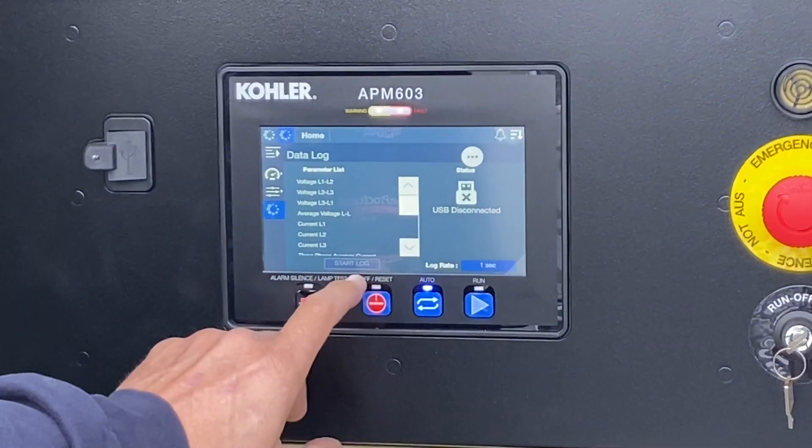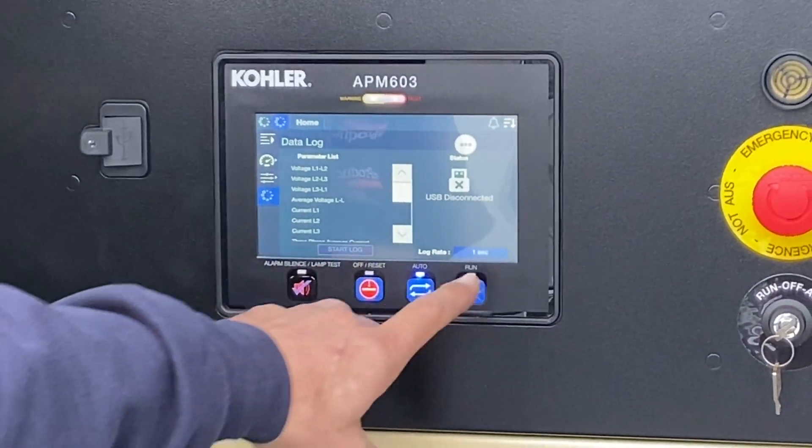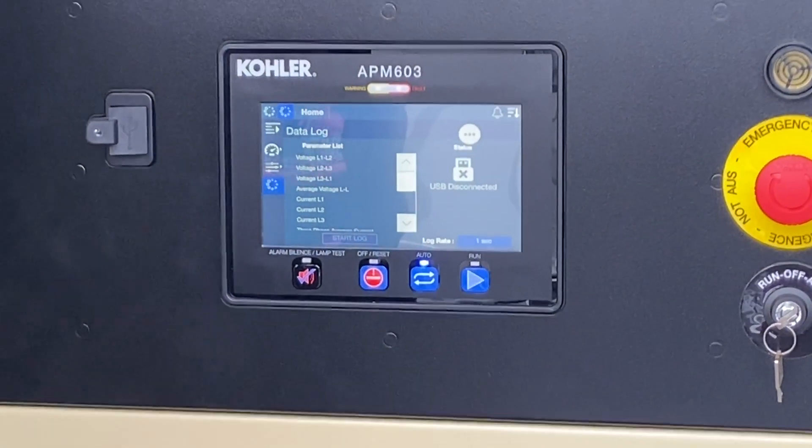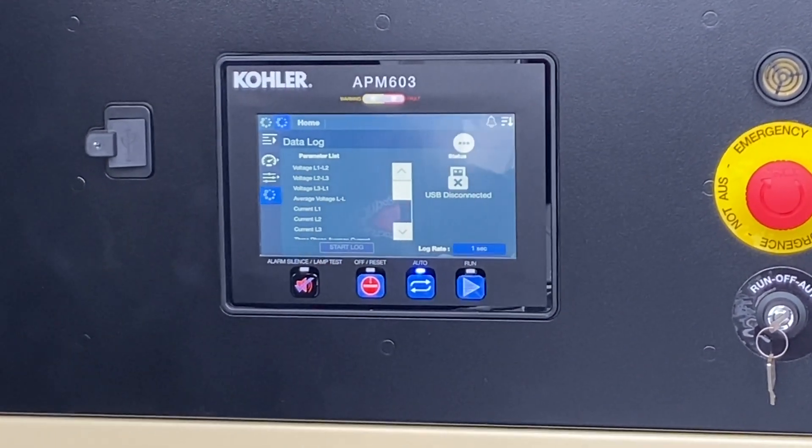All you do is — with the USB in there, the start log button turns blue. Then hit Start, start your building load test, come back, hit End, pull the thumb drive out. There's your data log.